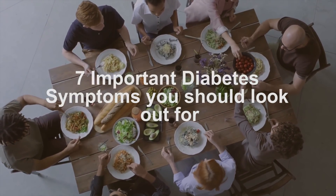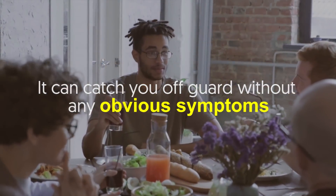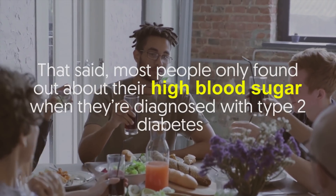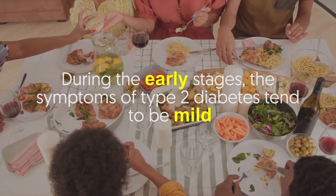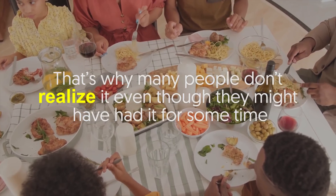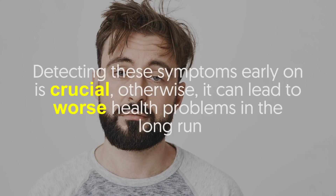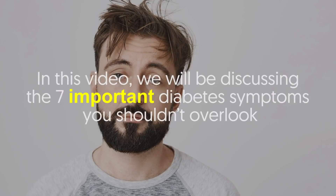Seven important diabetes symptoms you should look out for. High blood sugar can be very sneaky — it can catch you off guard without any obvious symptoms. When you have type 2 diabetes, your blood sugar levels become too high. Most people only find out about their high blood sugar when they're diagnosed with type 2 diabetes. During the early stages, the symptoms tend to be mild, which is why many people don't realize it. Detecting these symptoms early on is crucial, otherwise it can lead to worse health problems in the long run.